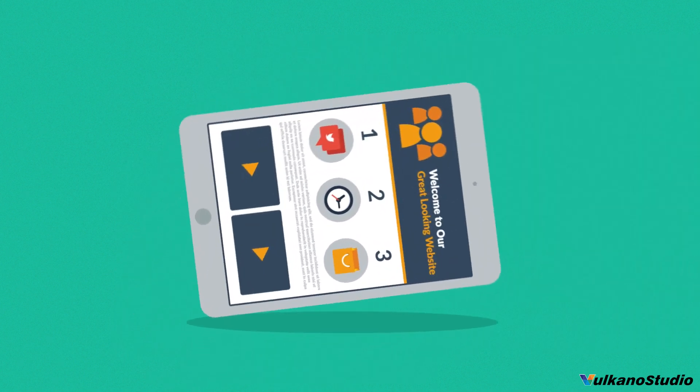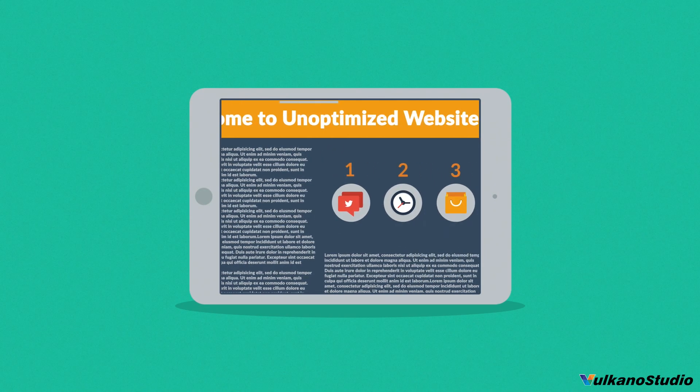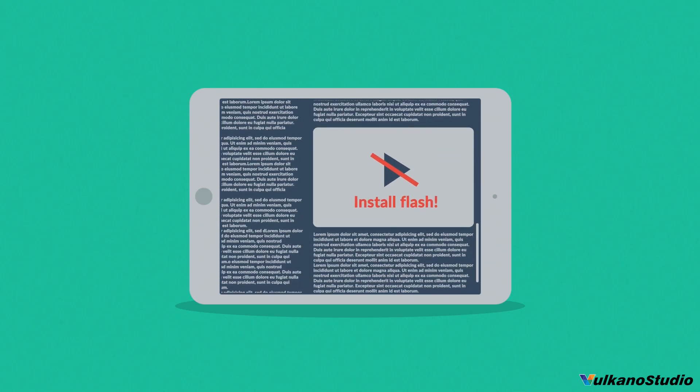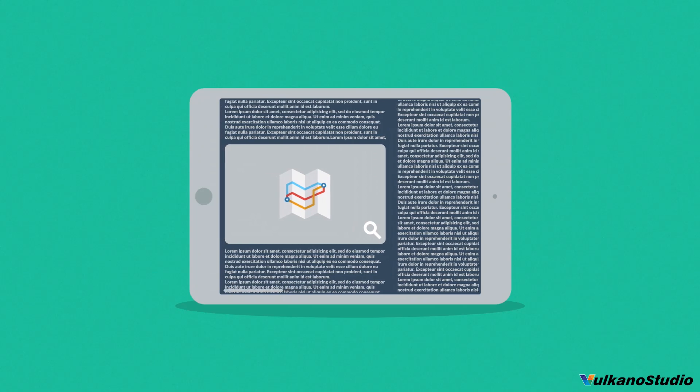Because the problem of many current websites is that the user experience on mobile devices is terrible. And that's a mission for responsive design.